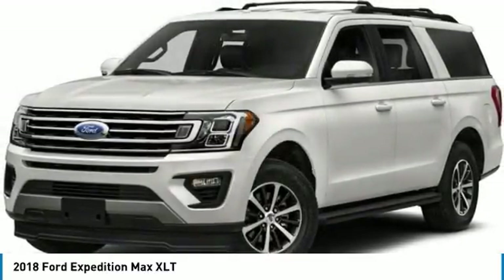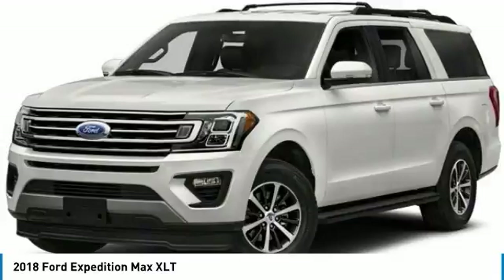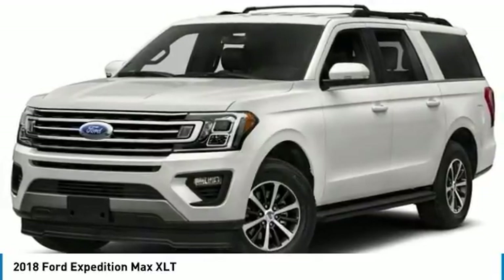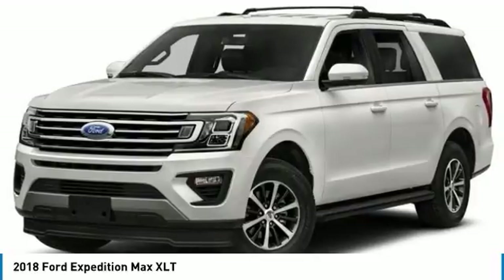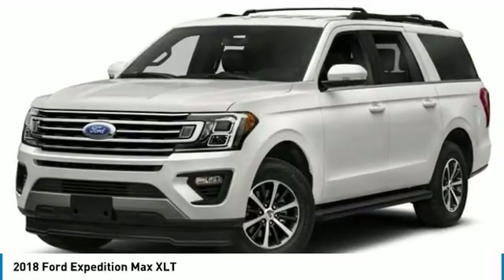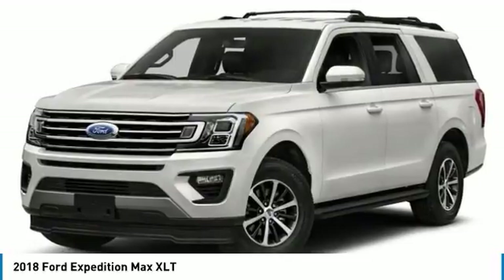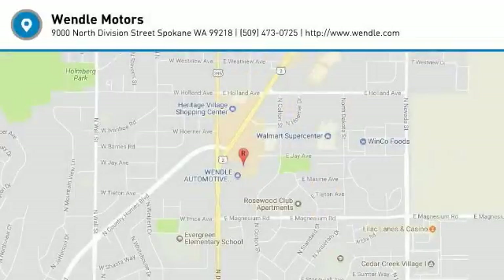Save up to $2,000: $1,000 Retail Customer Cash plus $1,000 Ford Credit Retail Bonus Cash. Requires Ford financing. Residency restrictions apply. Take new retail delivery from dealer stock by April 2, 2018. See dealer for qualifications and complete details.